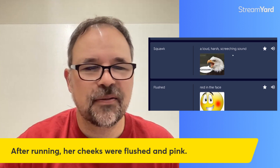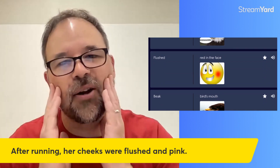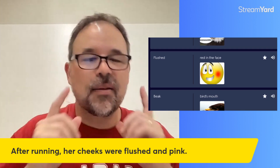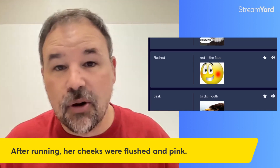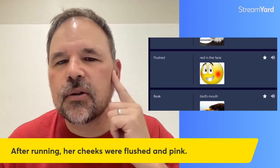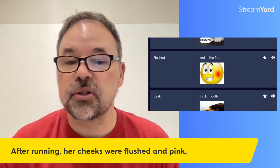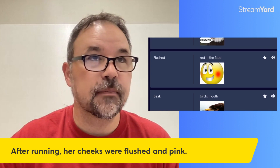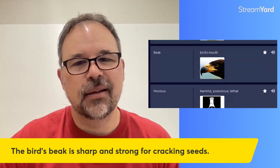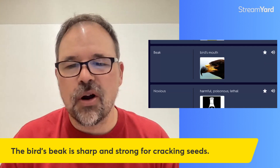Flushed means to be red in the face, maybe because you are embarrassed. If your skin is kind of like mine and you are embarrassed, those cheeks might get a little pink. The sentence: after running, her cheeks were flushed and pink — it might also happen after exercising. Next: beak — that's not too bad. It's a bird's mouth. The sentence: the bird's beak is sharp and strong for cracking nuts.